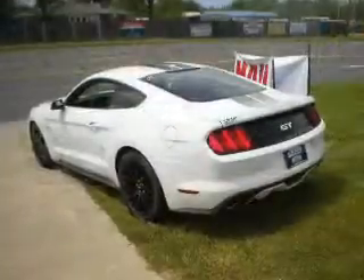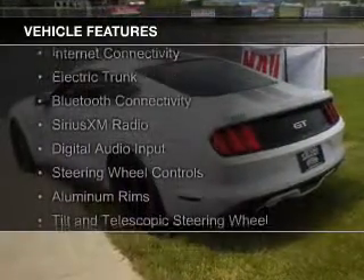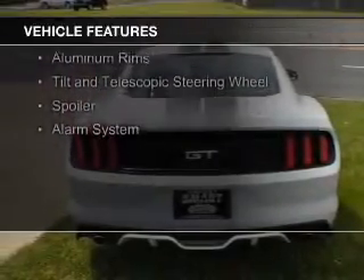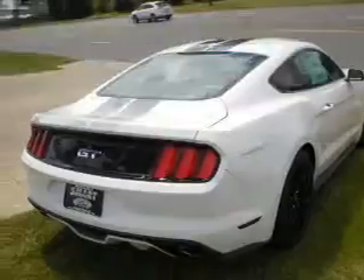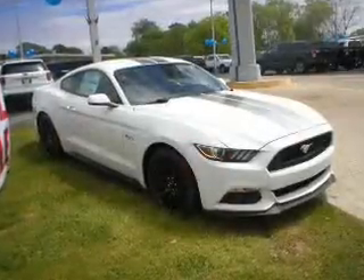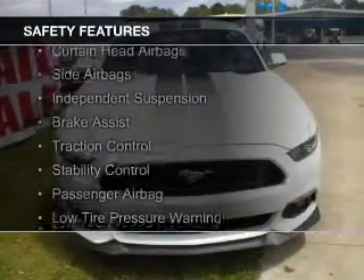And a 6-speed automatic transmission. The features include internet connectivity, electric trunk, Bluetooth connectivity, Sirius XM satellite radio, digital audio input, steering wheel controls, aluminum rims, a tilt and telescopic steering wheel, a spoiler, and an alarm system.